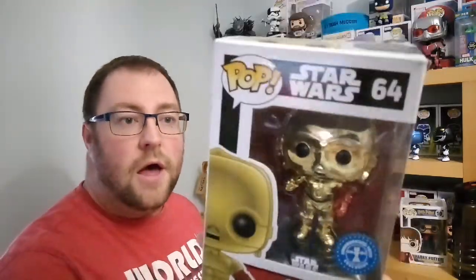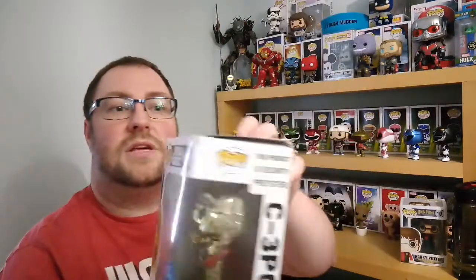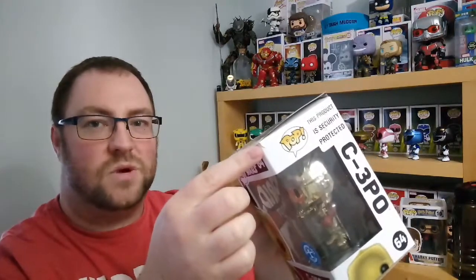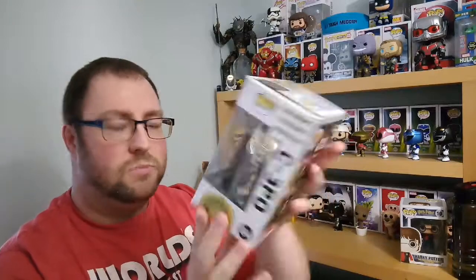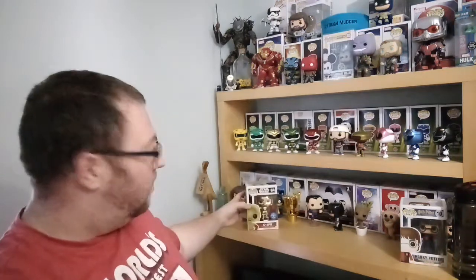Next we've got the chrome C3PO from The Last Jedi — also a Underground Toy exclusive. I really like this one. The top is a bit loose and there's some damage on the bottom corners with a bit of a tear, but overall it's in good condition. I may keep hold of this because I love the chrome on it — I could put him next to my other chrome pop and compare the two.